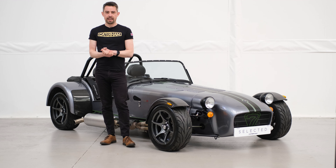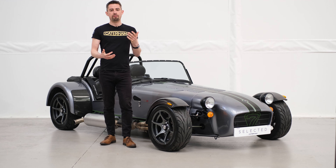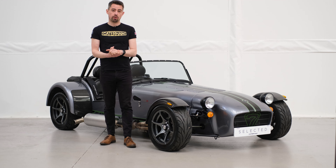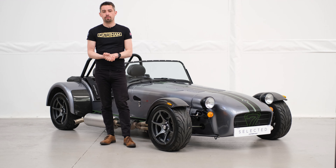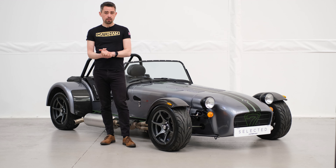Fresh in stock here at Caterham Gatwick, we've just received this stunning 420. 420 RSV models are always an incredibly popular choice on the used car market, especially in this specification. This is a 2018 model with just over 1,000 miles.